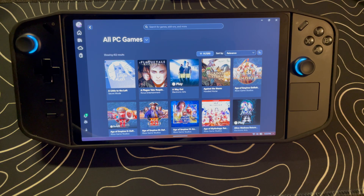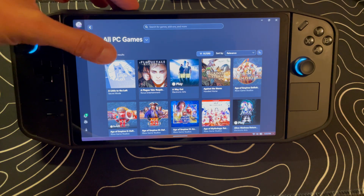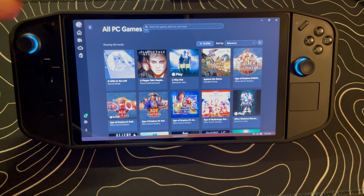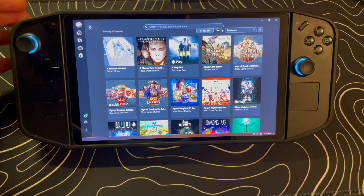You also get cloud saving between your PC and Xbox, so it's almost like you have a Nintendo Switch but for PC and Xbox games. You can play the majority of your time on the handheld, and then when you get home and want to play on a bigger screen, you turn on your Xbox, upload that save, and continue your playthrough.